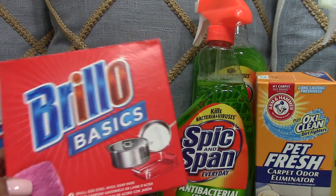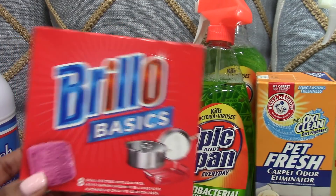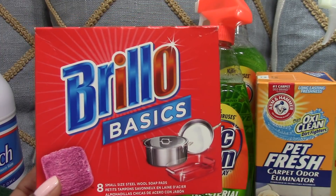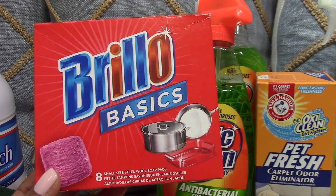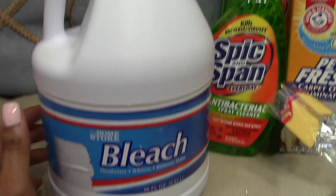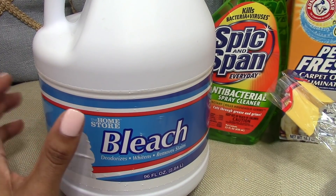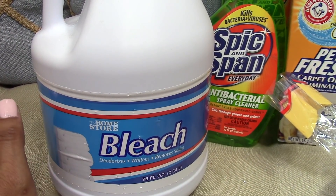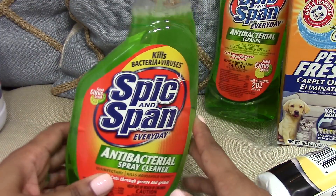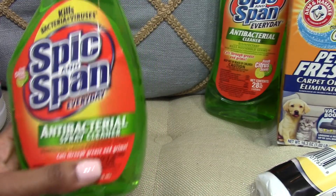Now I'm going to share the cleaning items that are actually a better deal at Dollar Tree. I love the Brillo pads — you get eight pads in a box, and this is a better deal than buying them from Walmart or other places. I also purchase my bleach from Dollar Tree; it ends up being a better deal per ounce than my grocery store or Walmart.